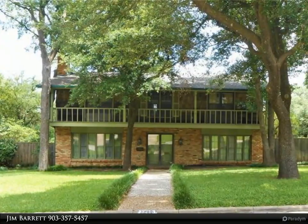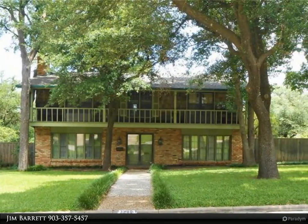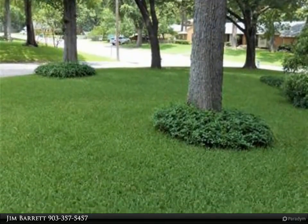This Century 21 Dean Gilbert Realtors property video is presented by Jim Barrett. Welcome to this stately home in West Sherman, designed by Raymond Thomas and Associates architects.